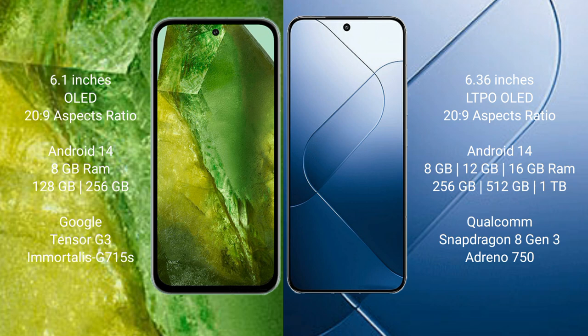Google Pixel 8a runs on the Android 14 operating system. Xiaomi 14 also runs on the Android 14 operating system.